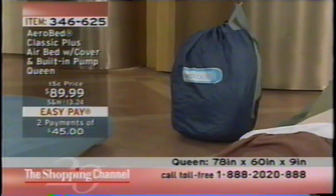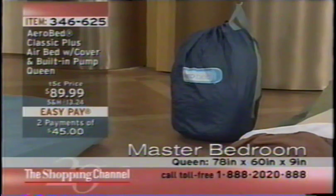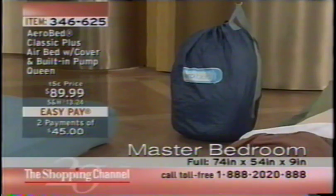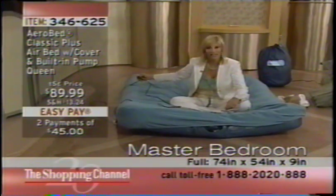If you've got kids, grandkids — a lot of snowbirds have the AeroBed and keep it down south with them. There is the bag. As far as inflating, you've got the pump — the pump is built in. I'm just sitting on this thing and it inflates in about a minute.